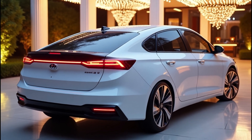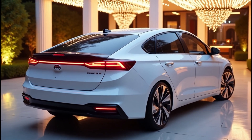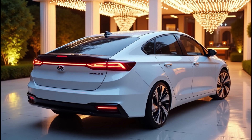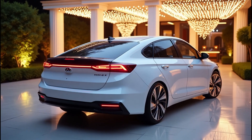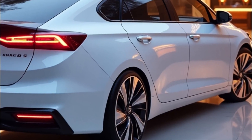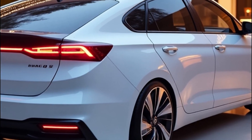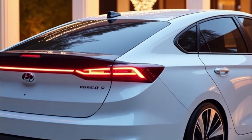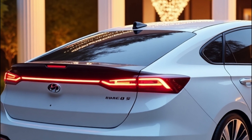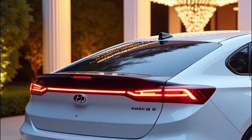So there you have it. The 2026 Hyundai Ioniq 5 promises to be a cutting-edge electric vehicle packed with advanced tech, improved performance, and stunning design. But as exciting as these prospects are, Hyundai will need to navigate some significant challenges to stay ahead in the rapidly evolving EV market. What do you think — are you excited to see what Hyundai has in store for the Ioniq 5?